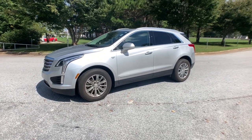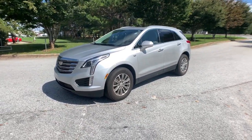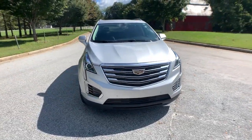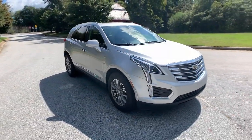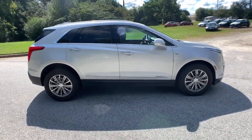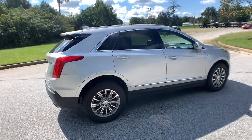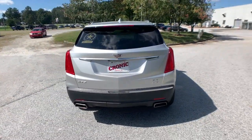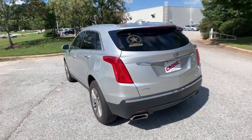You will love the features of this 2017 Cadillac XT5. With less than 50,000 miles on the odometer, this vehicle stands out from the rest. The XT5 crossover delivers the sophistication and amenities of a premium luxury automobile and the rugged versatility of a can-do SUV. The following are some of this vehicle's highlighted options.